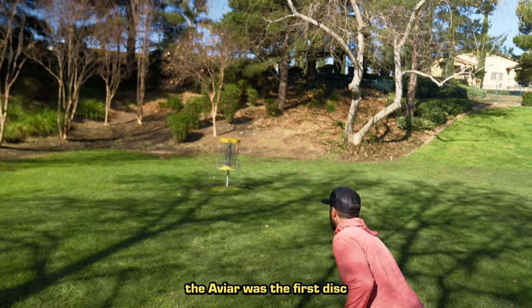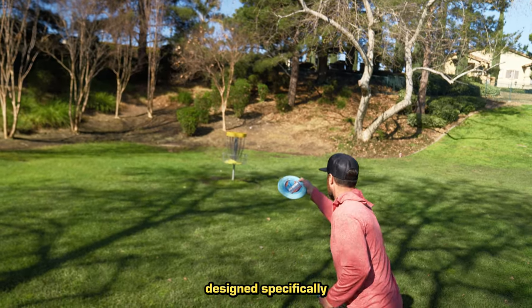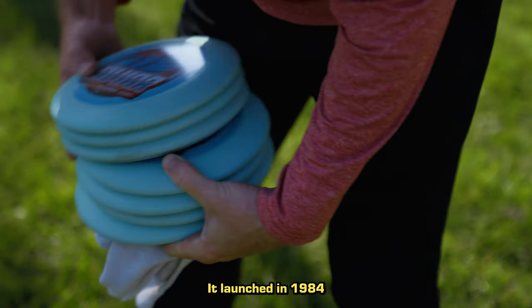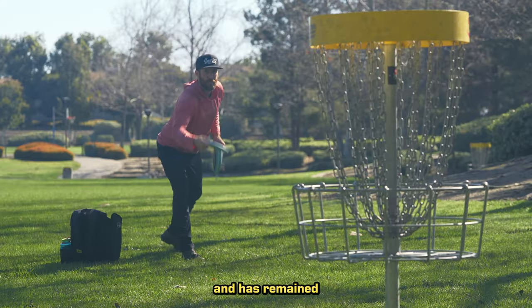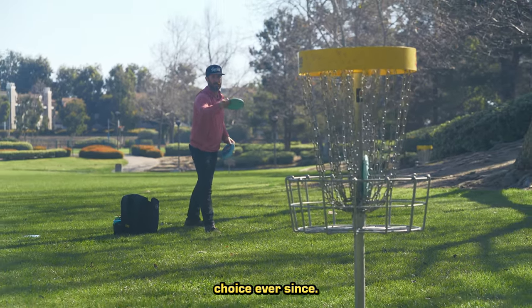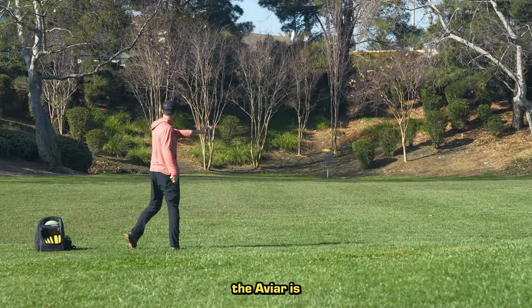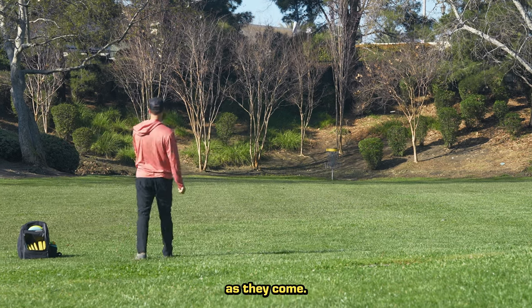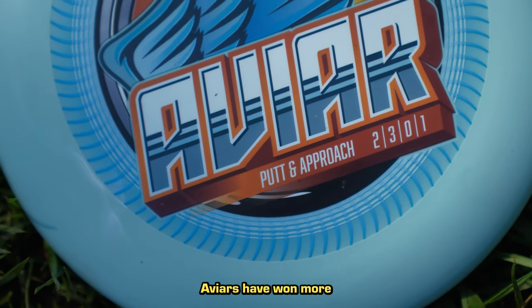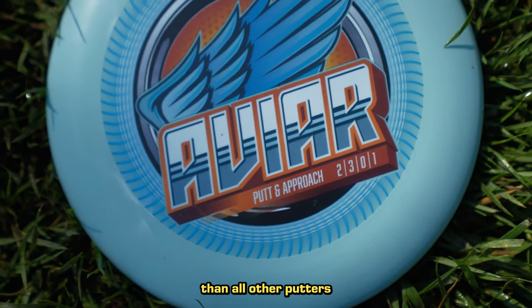Although it's a favorite off the tee, the Aviar was the first disc designed specifically for putting. It launched in 1984 as an instant game-changer and has remained the sport's number one choice ever since. Loved by beginners and pros alike, the Aviar is as battle-tested as they come. Aviars have won more World Championships than all other putters combined.